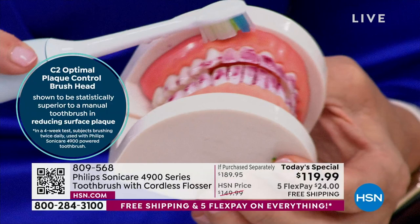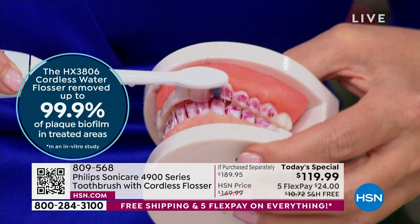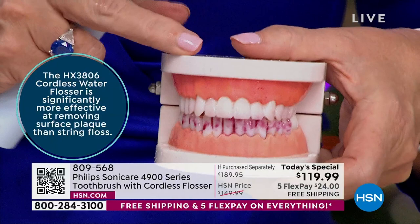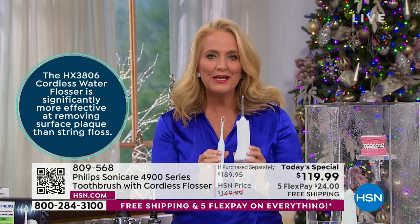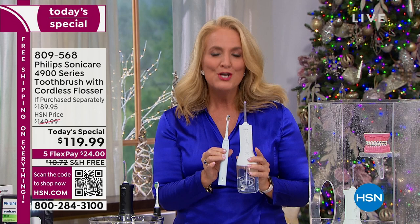We can bring those health claims to you because of the big order we do with HSN. We launched the water flosser here — the worldwide launch happened here and it completely sold out. We sell this water flosser alone for what you're getting the entire today's special for. If you brush too hard, do you see that little red light that comes on? That's the pressure sensor. That same light also tells you when you need to replace your toothbrush head. It's smart technology — it knows.